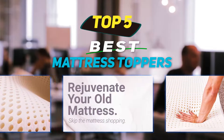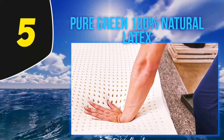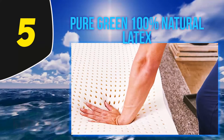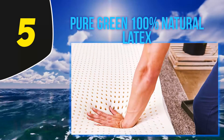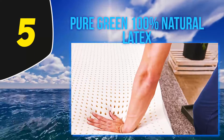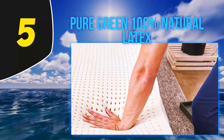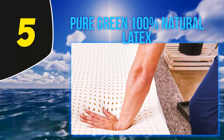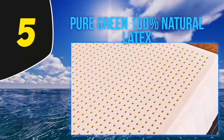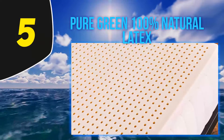Starting at number 5: Pure Green 100% Natural Latex. Latex mattress toppers are notoriously pricey, and the cost can increase significantly if it's thicker natural latex accompanied by a luxury cover. The main reason I'm including the Pure Green is the reasonable price — the three-inch version is cheaper than other latex topper brands I've looked at recently, and you can choose a one or two-inch version instead of the full three, which will bring the cost down even more.